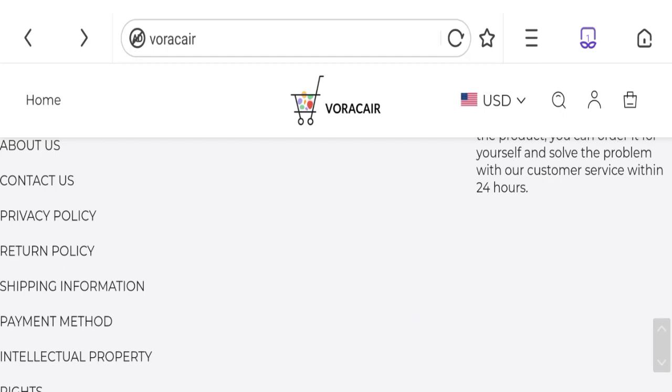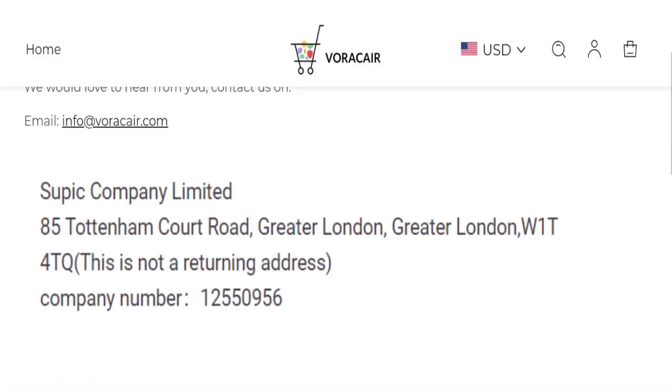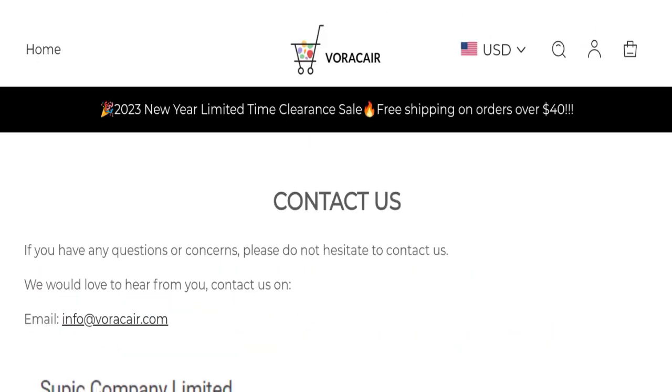Let's talk about the contact details. Click here to the contact us page. You can see they mentioned the email address that matches with the domain name, which is a good point.